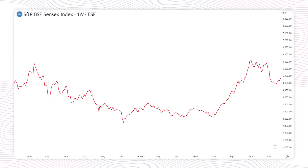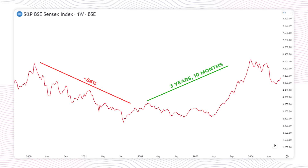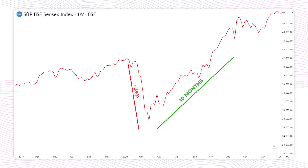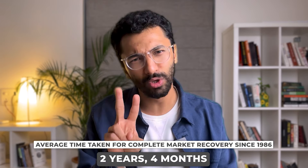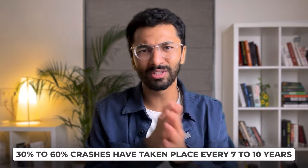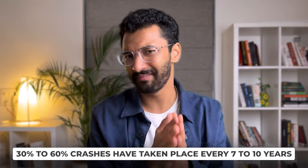Even after the 2000 crash of 56%, it took 3 years and 10 months to reach previous highs. The 39% Covid crash took only 10 months to recover. From 1986, the average fall has taken 2 years and 4 months to recover completely. Being prepared for that long recovery is essential, because once we actually expect something, it becomes much easier to deal with it. Such 30-60% crashes have taken place roughly every 7-10 years. That's why do not invest money that you need in the short run — any time less than 5 years — in an all-equity portfolio. I've made a video on short-term investing ideas linked below, so check it out later.